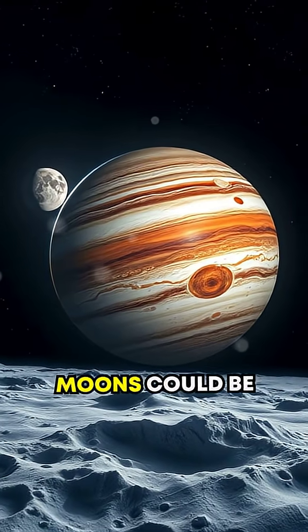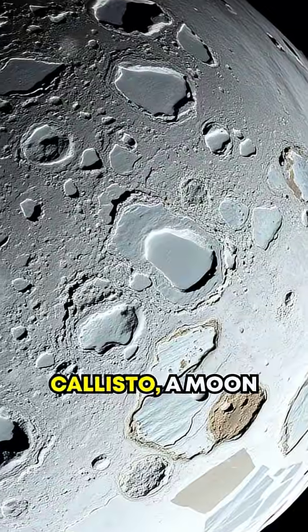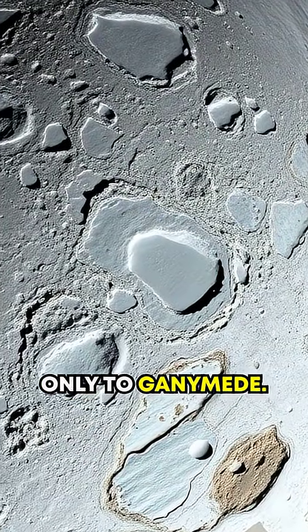What if I told you one of Jupiter's moons could be hiding clues to life beyond Earth? Meet Callisto, a moon covered in ancient ice, second in size only to Ganymede.